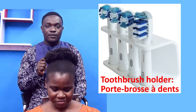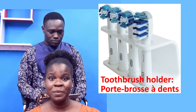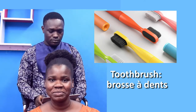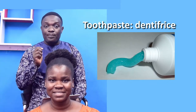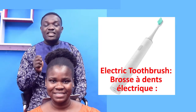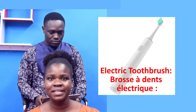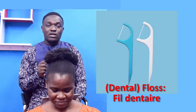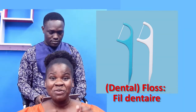Toothbrush holder — Porte-brosse à dents. Toothbrush — Brosse à dents. Toothpaste — Dentifrice. Electric toothbrush — Brosse à dents électrique. Dental floss — Fil dentaire.